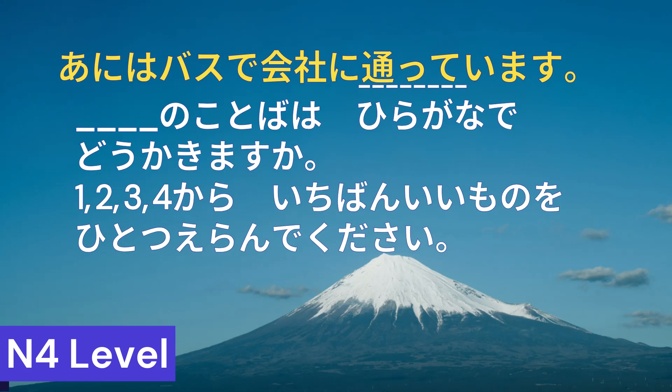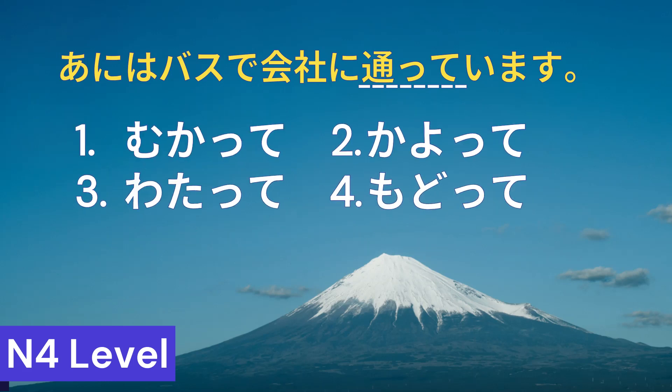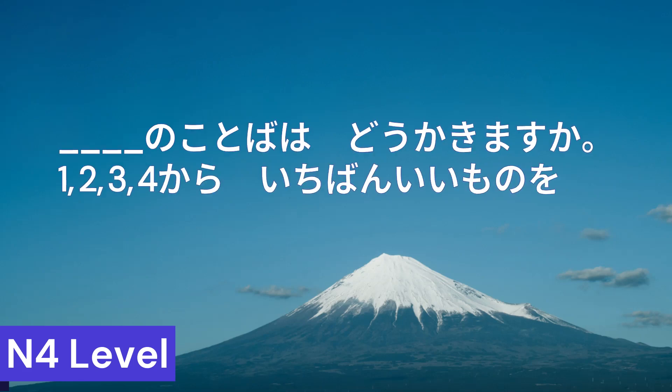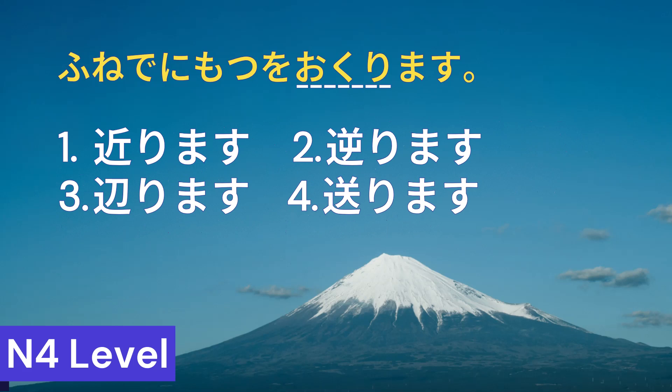河川の言葉はひらがなでどう書きますか? Please choose the best answer from options 1 through 4. Correct answer is number 2. Correct answer is number 4.